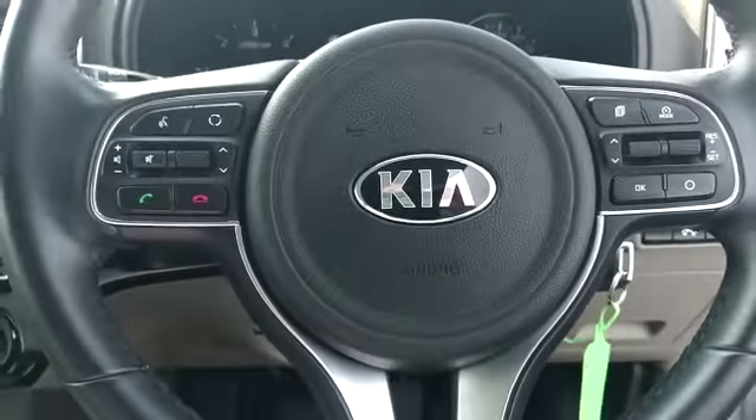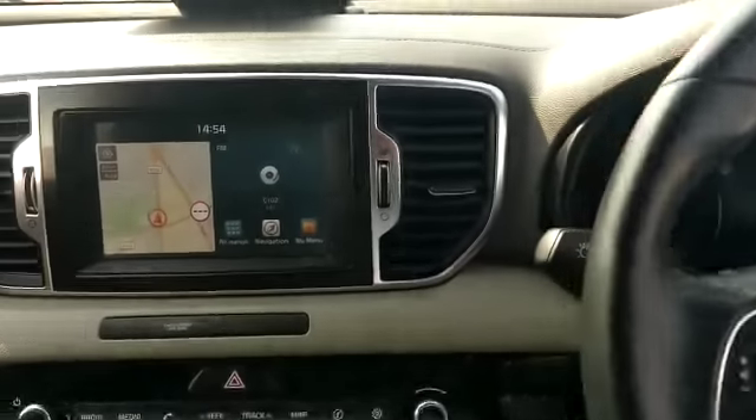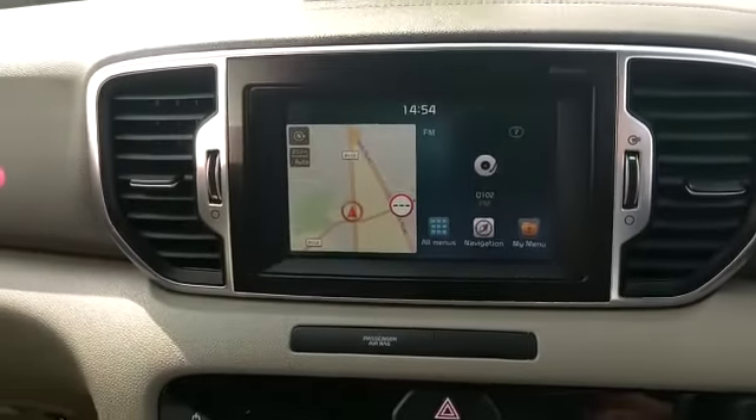The steering wheel has Bluetooth, radio controls and cruise control. We have our satellite navigation here with the reverse camera.